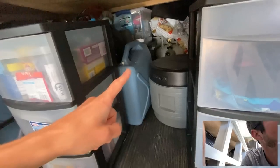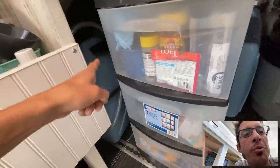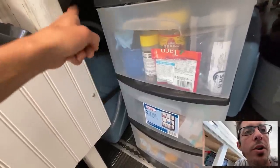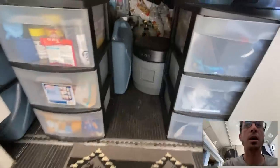Over on the other side I have my primary six-gallon fresh water tank and a six-gallon gray water tank, so I can carry 12 gallons of fresh water total — which usually lasts me a couple of weeks.